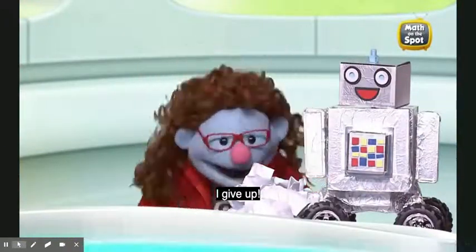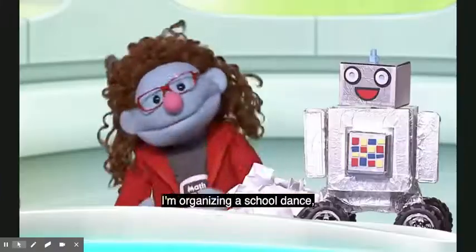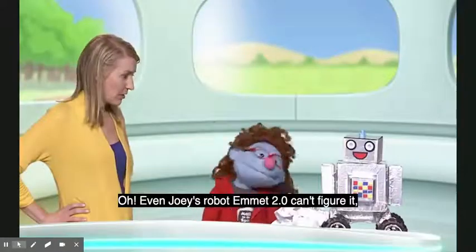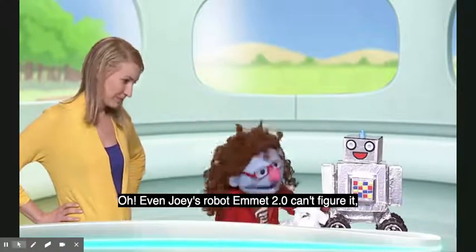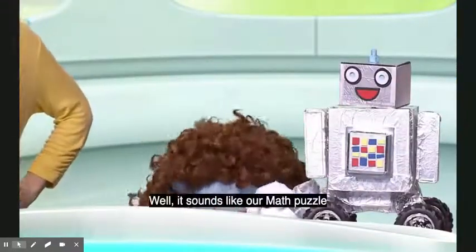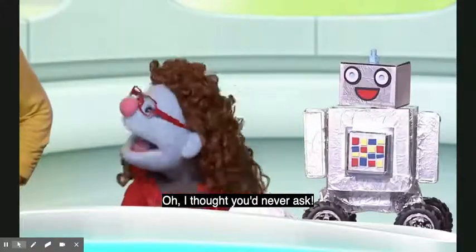Jeannie gives up in frustration. Professor Reena arrives and asks if she's ready to do some math puzzles. Jeannie is relieved and explains she's organizing a school dance and can't figure out how many invites to send out — even Joey's Robot Emmett 2.0 can't figure it out. Professor Reena suggests their math puzzle might actually help today.